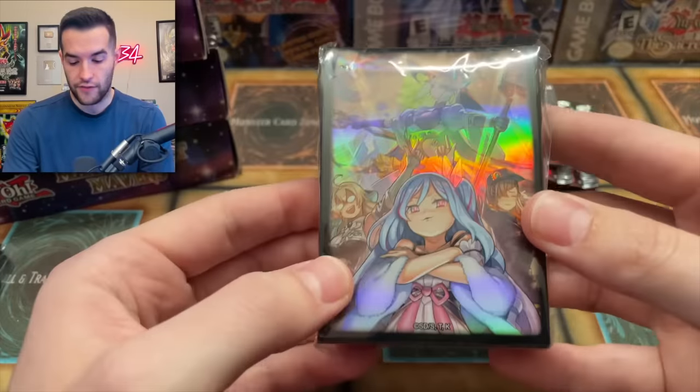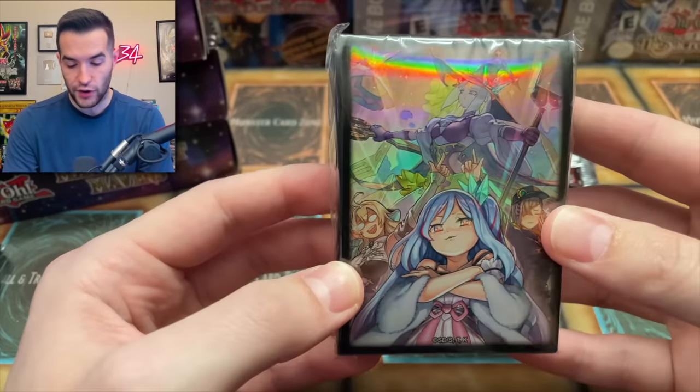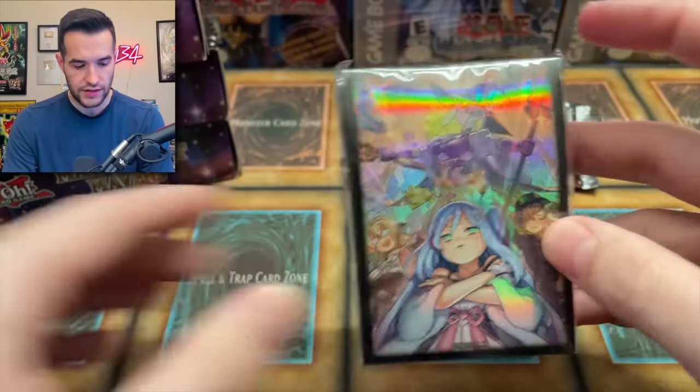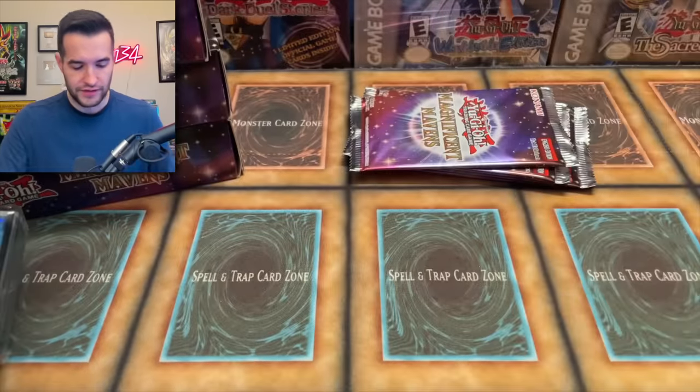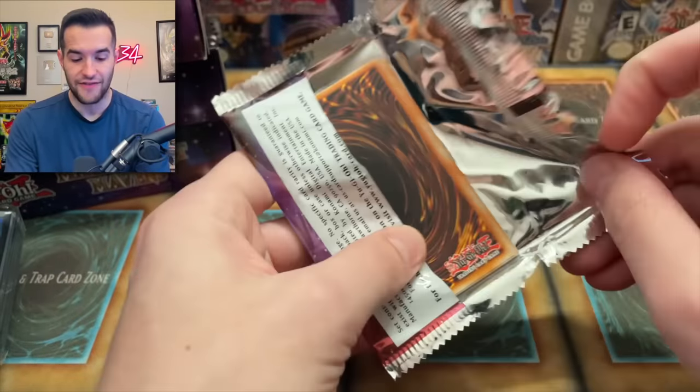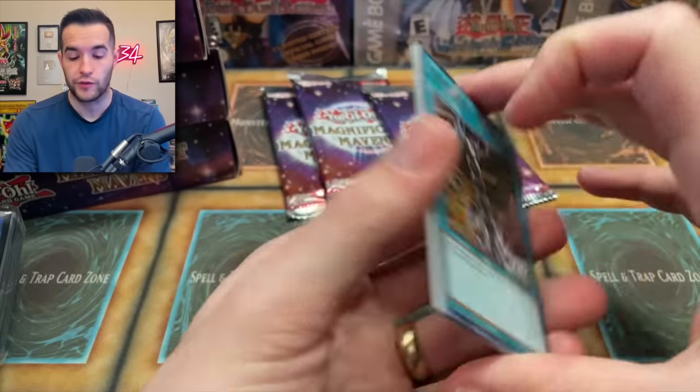We have more packs, and a different sleeve artwork — I think it's Witchcrafters, or maybe Ice Bell. Four packs to go. I'm a big fan of these sleeves. Having all these sleeves in every single pack is really cool value.